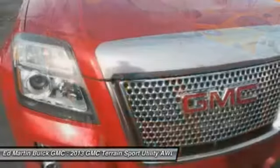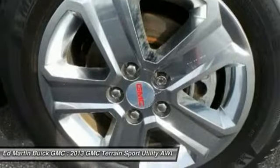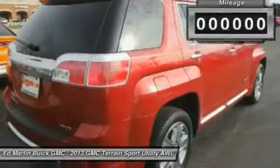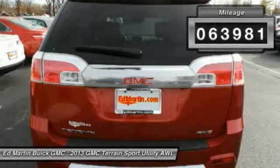Terrain offers uncompromised capability, a balanced stance, and a commanding view of the road, letting occupants enjoy a confident driving experience. An EPA-estimated 32-highway MPG is not bad either. This vehicle has less than 65,000 miles.